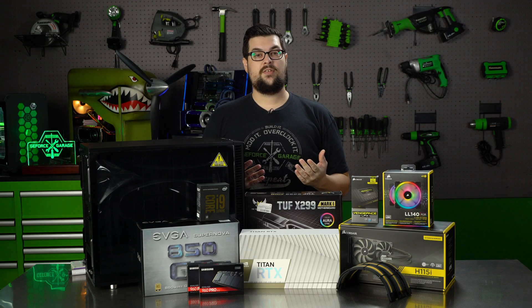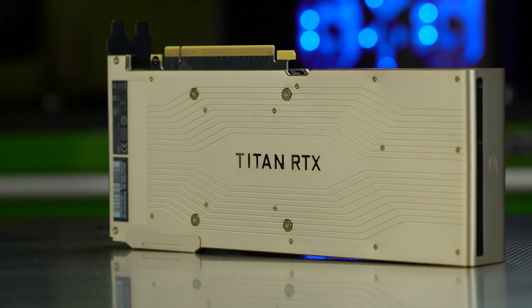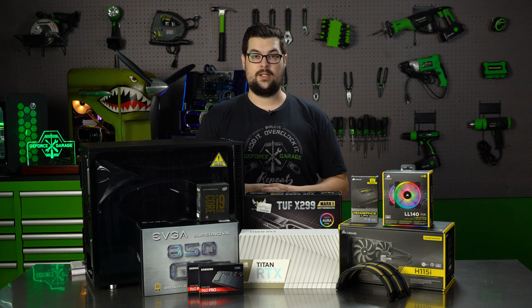Our production team is constantly capturing, editing and rendering 4K footage, so why not build them a machine that is capable of 8K and make their jobs a little bit easier? We are going to be using the Titan RTX, which is currently the fastest PC graphics card ever built. It has the horsepower and bandwidth to handle any digital content creation workflow.